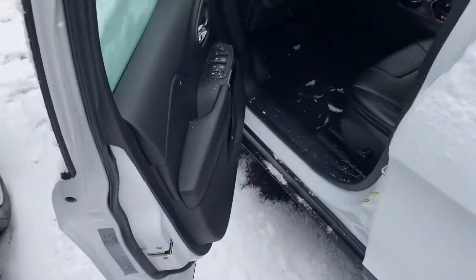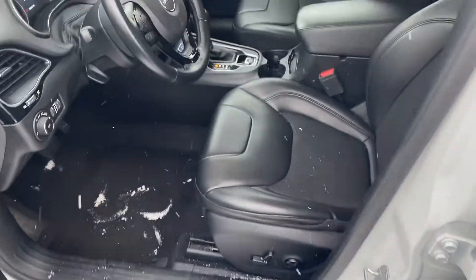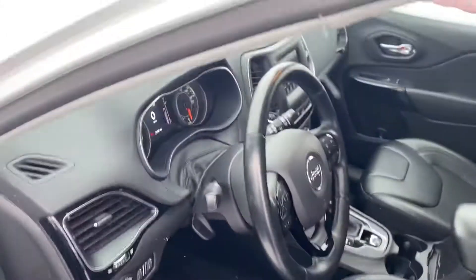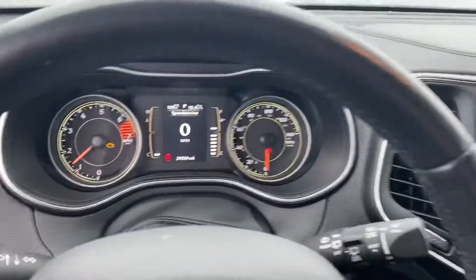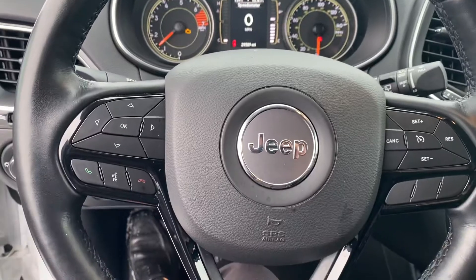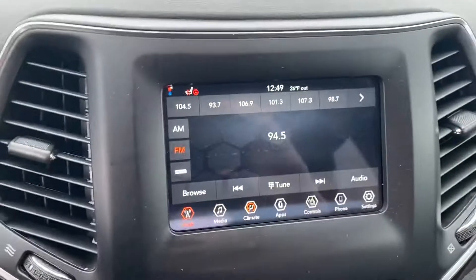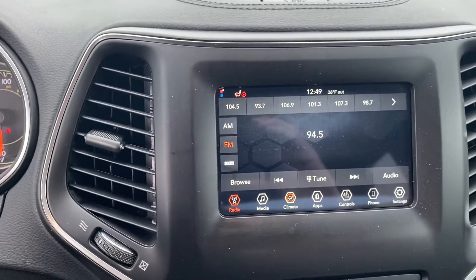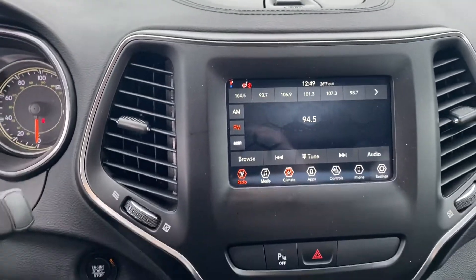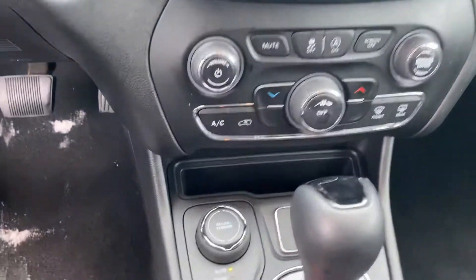We have power windows, power locks, power seats — she's wrapped in a leather vinyl, very comfortable seating. Let's take a step inside. We have your instrument cluster, which is fully customizable, Bluetooth hands-free calling, voice recognition, cruise control, and your touchscreen display. This does have heated seats, heated steering wheel, Apple CarPlay, Android Auto, and climate control.